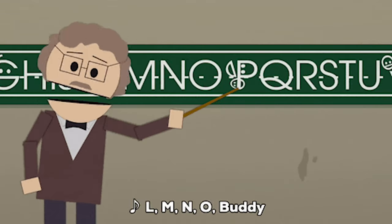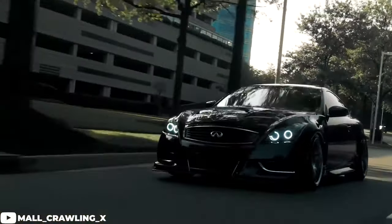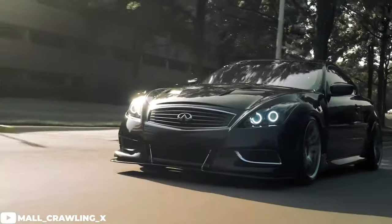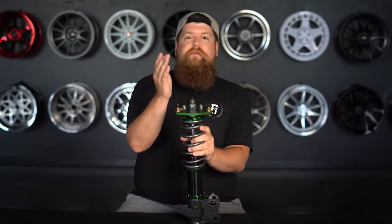I'm Gels from Fitment Industries and today, since we've covered pretty much every other Z, Q, G, Elemental P platform Nissan and Infiniti, we thought it was time to talk about the Infiniti G37 Coupe. Before we get right into it, don't forget to subscribe if you haven't already, and check out some of the other videos right here on the Fitment Industries Garage channel.